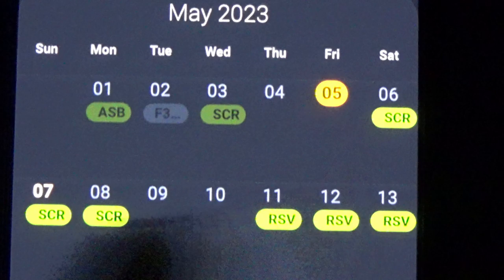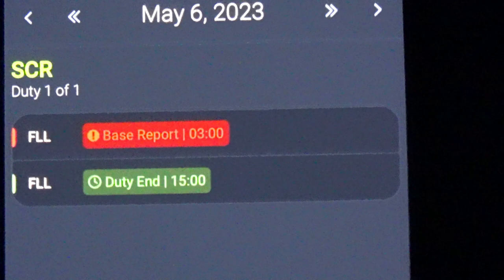Tomorrow's block starts at 3 a.m. The at-home reserve blocks are 12 hours. SCR means short call reserve, which means you are on call at home, and that is 12 hours. So tomorrow will be from 3 a.m. to 3 p.m.